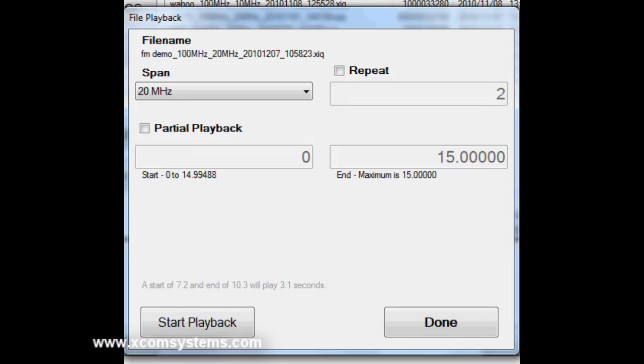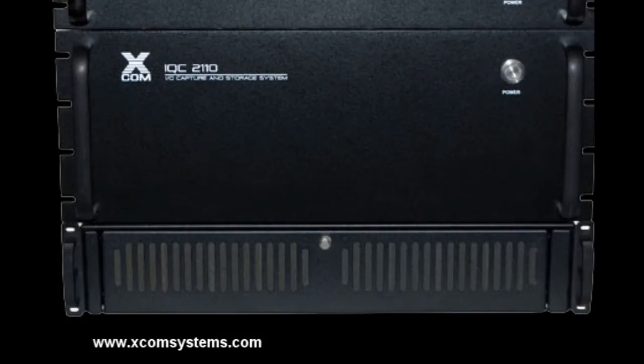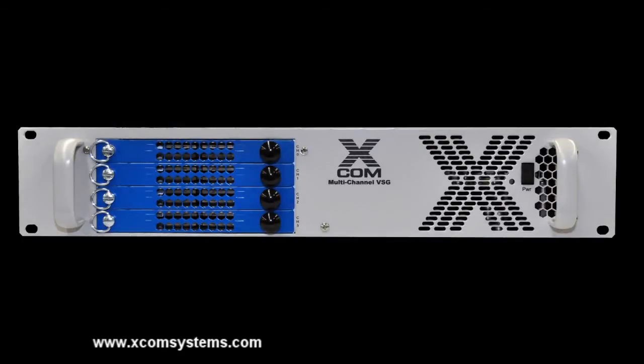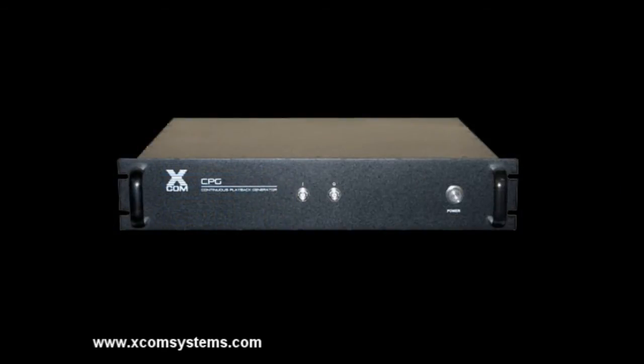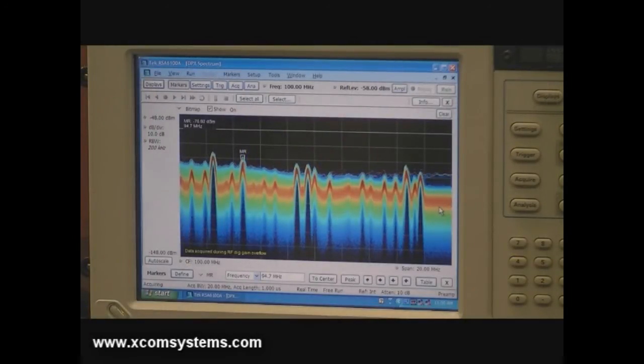To play back the FM recording, you locate the stored file, enter in the desired number of playback times, and press playback. During playback, the IQC-2110 replays the recorded signal information at the same rate it was captured, and virtually any vector signal generator can be used to recreate the original RF signals. The XCOM CPG converts the high data rate digital I and Q information to analog form, which is then used to drive the VSG. Any portion of the recorded file can be selected to be played back, and small segments can be looped to create longer duration signals.